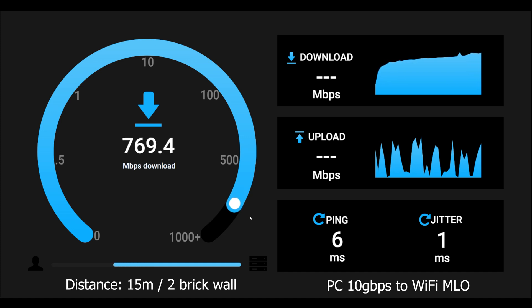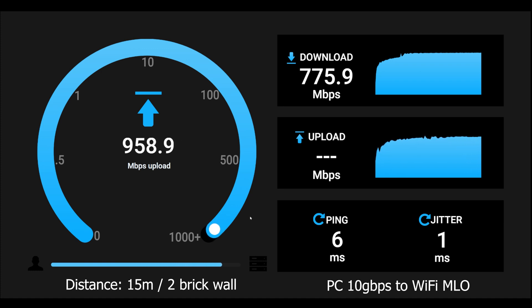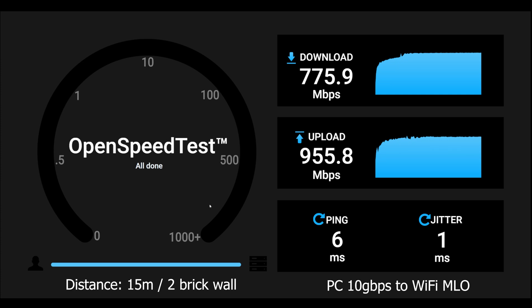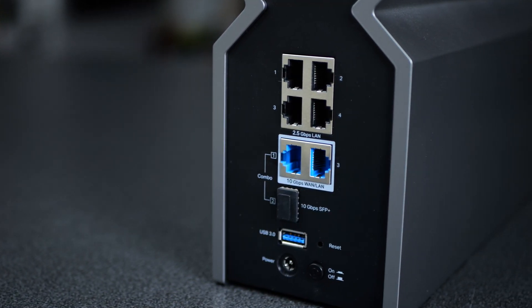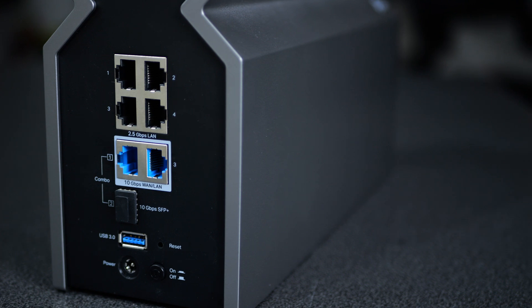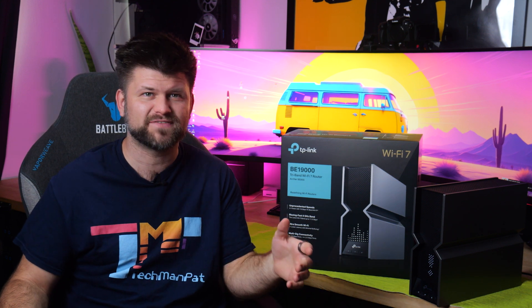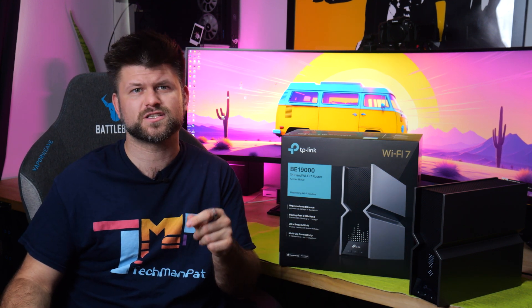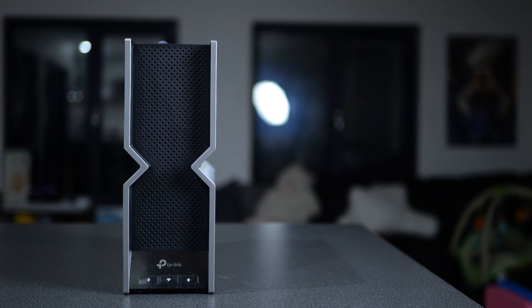We also have tri-band capabilities and 4x4 MU-MIMO to enable simultaneous communication with multiple MU-MIMO clients, which reduces latency and increases speed. On the back of this device, we have a 10GB WAN/LAN port, then a 10GB SFP+ plus RJ45 combo port, 4x 2.5 gigabit LAN ports, and USB 3.0. That USB port supports formats such as NTFS, exFAT, HFS Plus, and FAT32, and lets you use functions such as FTP server, media server, and Samba server — and even printers, though most are wireless nowadays.